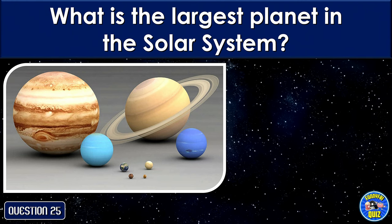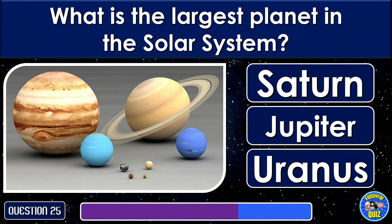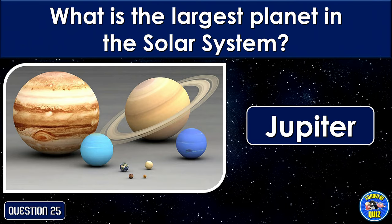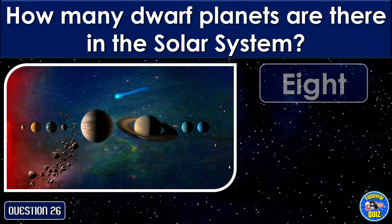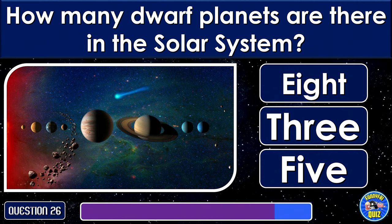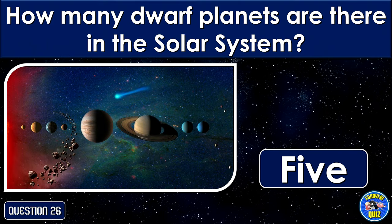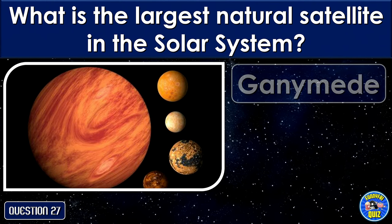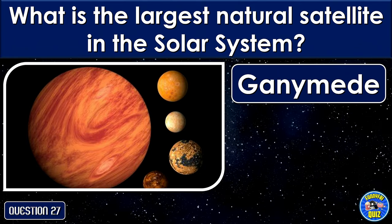What is the largest planet in the solar system? Jupiter. How many dwarf planets are there in the solar system? 5. What is the largest natural satellite in the solar system? Ganymede.